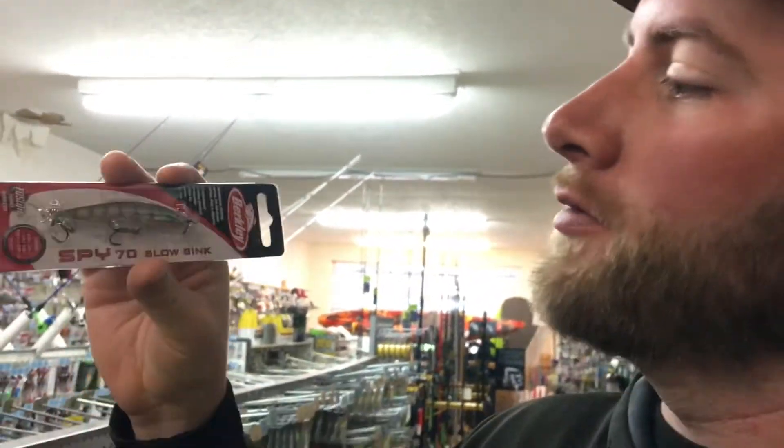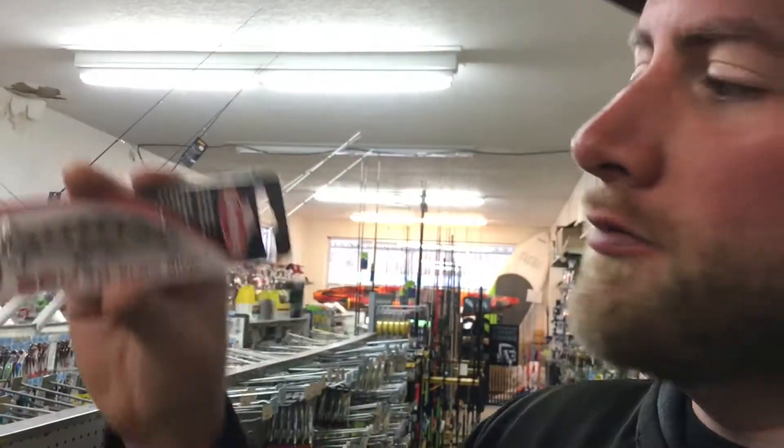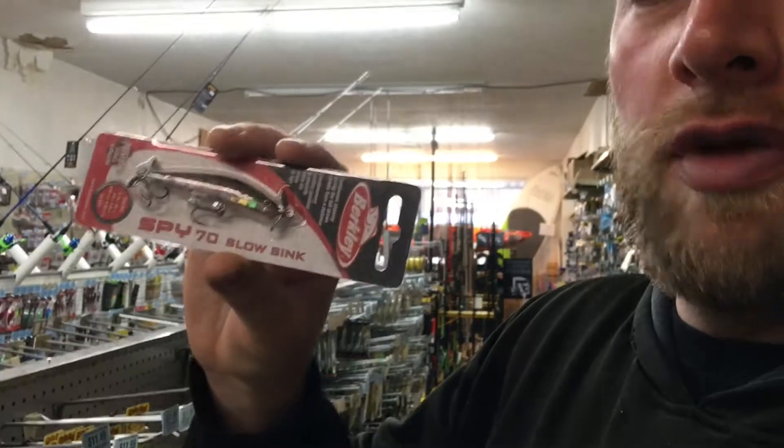Tied for third, we have a Berkley Spy Spinbait — it's the 70 slow-sinking size in EG Pink. Here is the pink one, the slow-sink pink. What this is, is a slow-sinking spy bait. You're going to cast these out and let it slowly fall — it falls horizontal, straight down, and the little blades are going to spin. You kind of let it fall, then work it forward a little bit, then let it fall again. It's in the pink color.